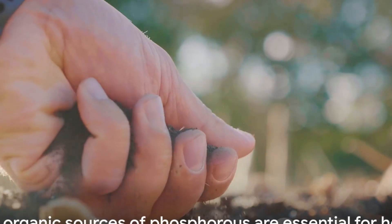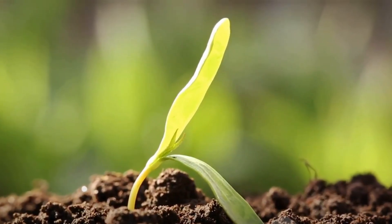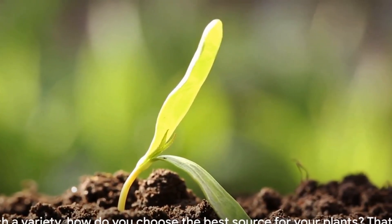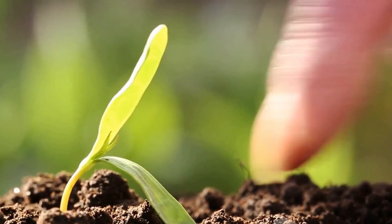These are the top-notch organic sources of phosphorus that your plants will absolutely adore. With such a variety, how do you choose the best source for your plants? That's where understanding the unique benefits of each source comes in handy.